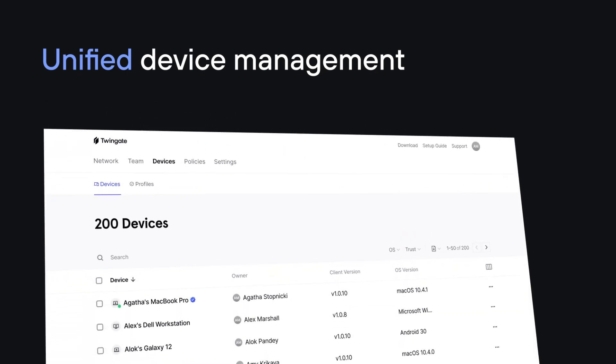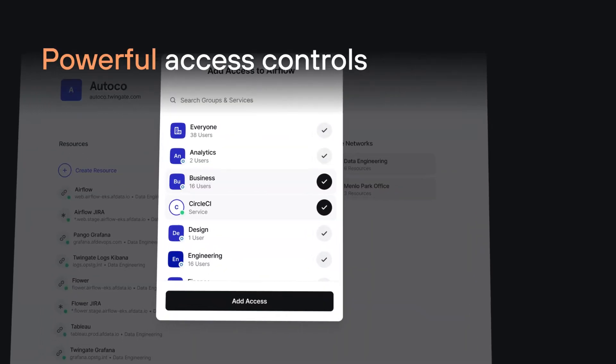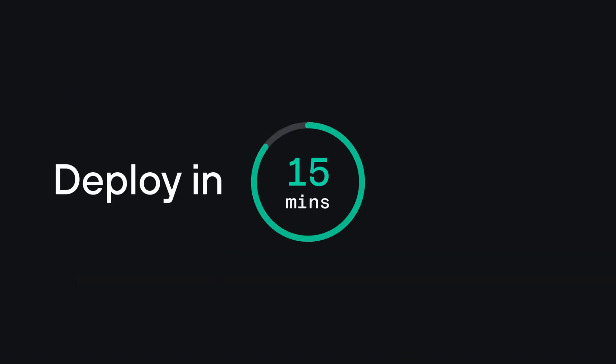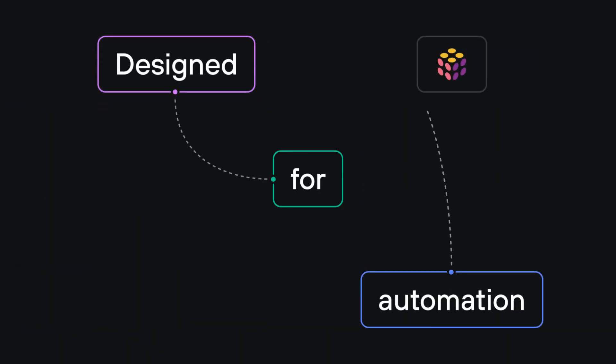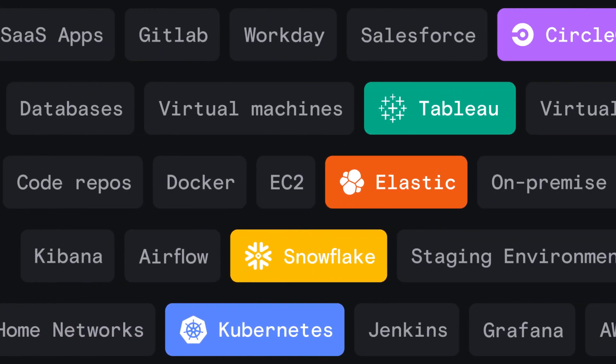Managing secure access is much easier with TwinGate than with legacy VPN systems. Our software solution works with your CI/CD pipelines so you can deploy, maintain, and release TwinGate proxies programmatically. You no longer need to juggle separate VPN policies for the private networks of each cloud platform — deploying TwinGate in front of every on-prem and cloud resource lets you manage access within a single system. Administrative consoles simplify onboarding, offboarding, and changing user permissions. Migrating from your existing VPN to TwinGate's ZTNA solution is not an all-or-nothing proposition; TwinGate coexists with your existing infrastructure and you can implement zero trust in phases.